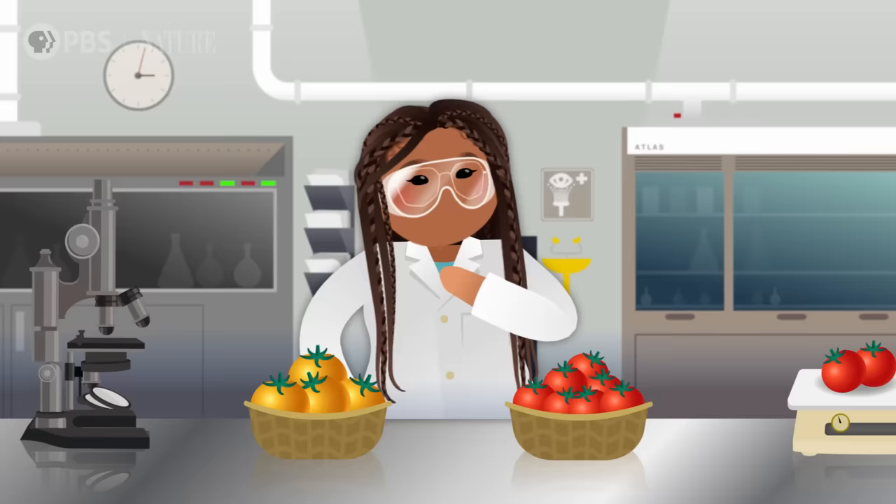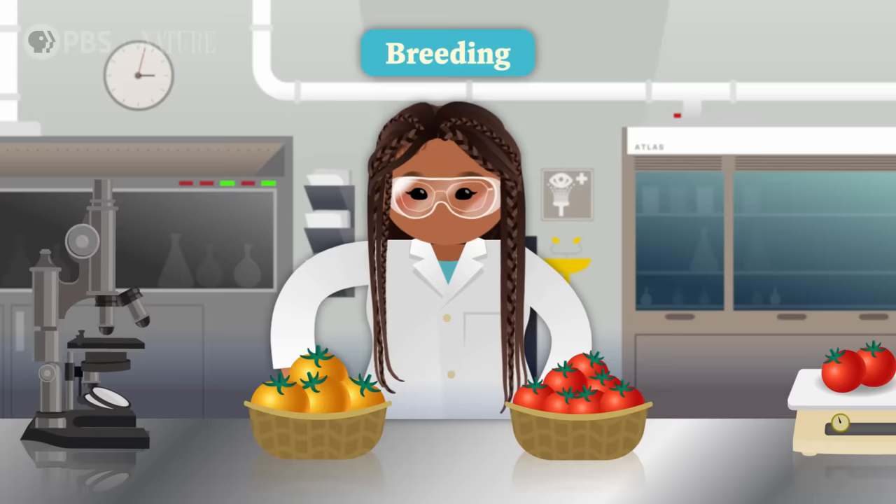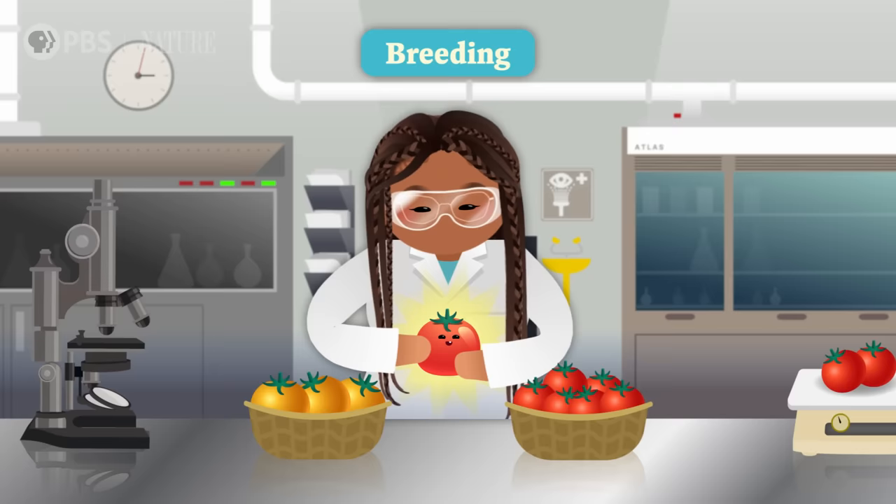That's natural selection at work, one of the main drivers of evolution. But long before we knew what evolution was, humans figured out that if we selected plants or animals with the traits we liked and got them to reproduce, their offspring would likely have those same traits. Scientists later dubbed this artificial selection because people were actively choosing what traits to pass down. Through breeding — controlling which plants reproduce with which — this can lead to dramatic results in just a few generations, compared to natural selection's millions of years.